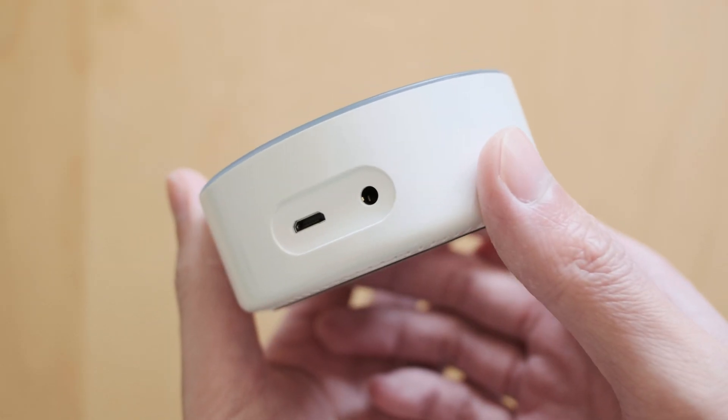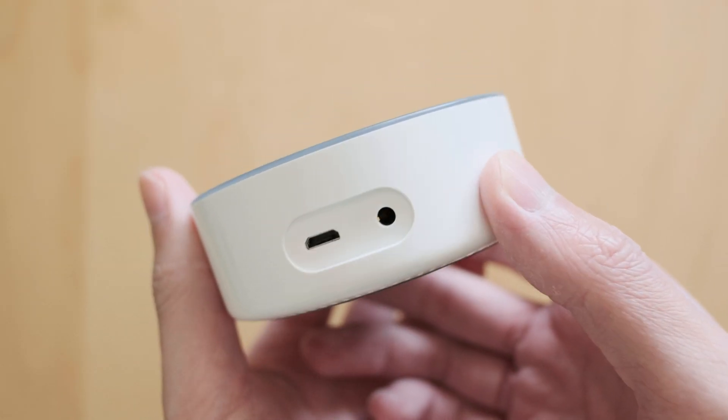The phone has more treble but lacks bass. The Echo Dot has more thump to it but lacks clarity. Look, it's not going to blow Marty McFly away, but I think at a pinch it does improve the audio ever so slightly compared to the phone.